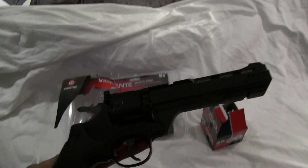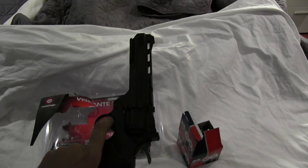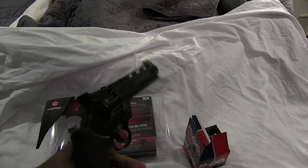If you look at it, aesthetically it basically looks like Rick's gun from The Walking Dead, which is why I got it, because it looks pretty cool.